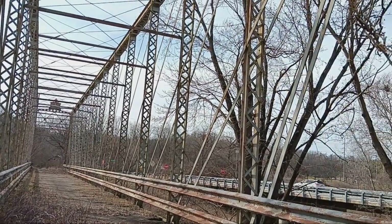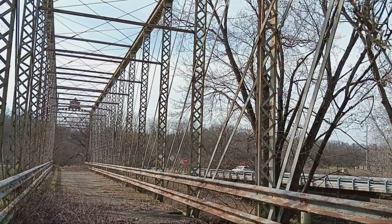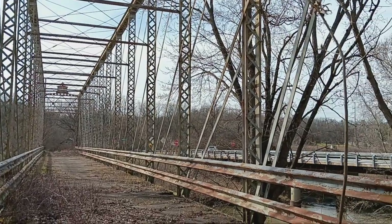This is on Route 762 in Orient, Ohio. If you just Google 'Orient Bridge,' it'll come up.